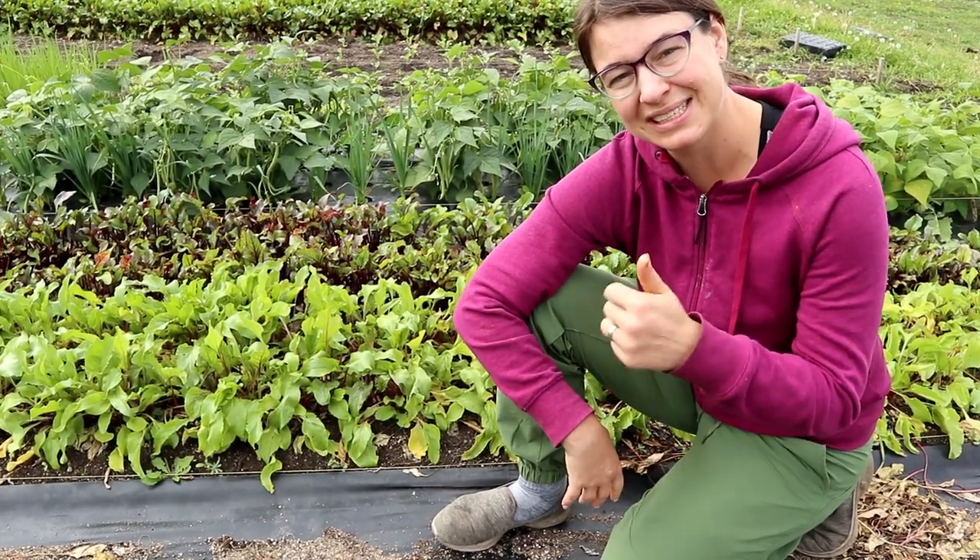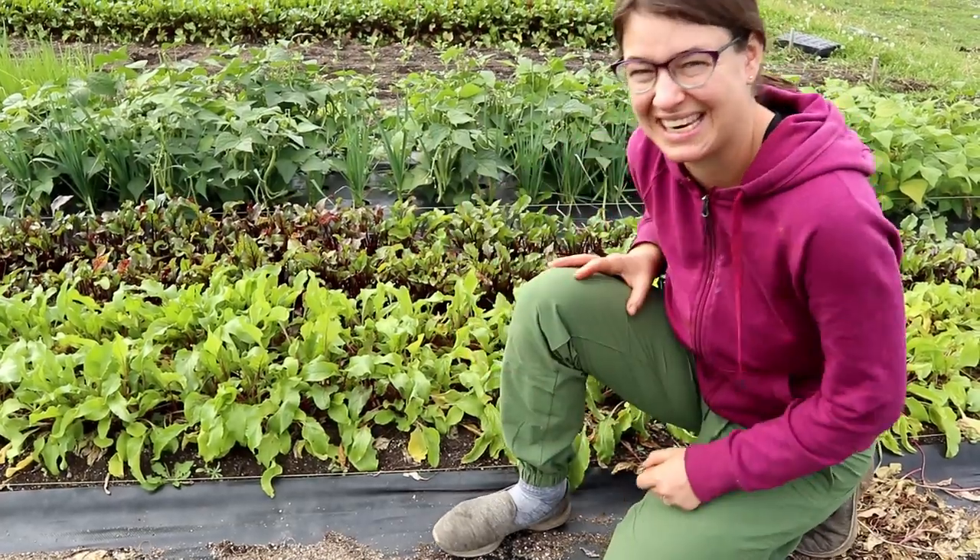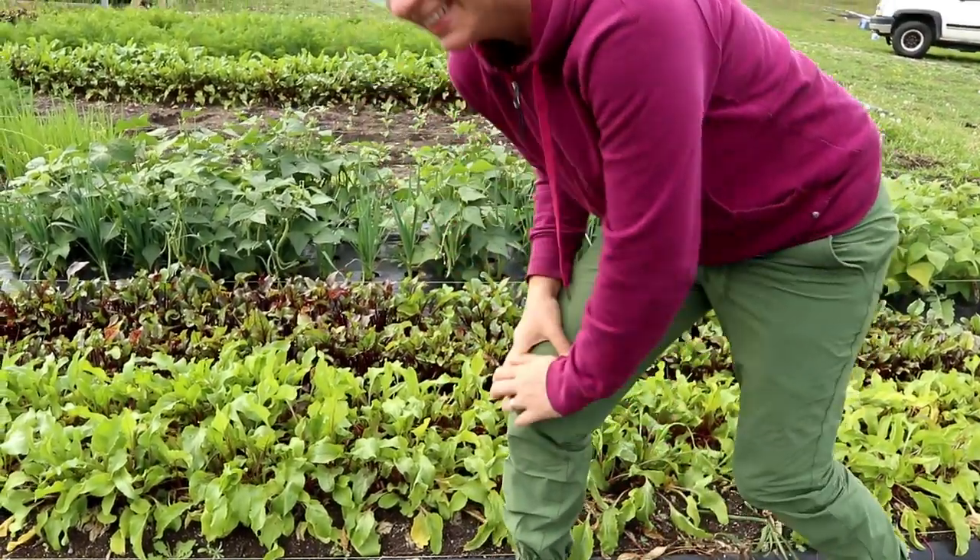So yeah, four full beds of beets still. Maybe someone come and buy them, please. Ian tells me to stop harvesting them. Look how beautiful these are — how could you not want to buy these beets?